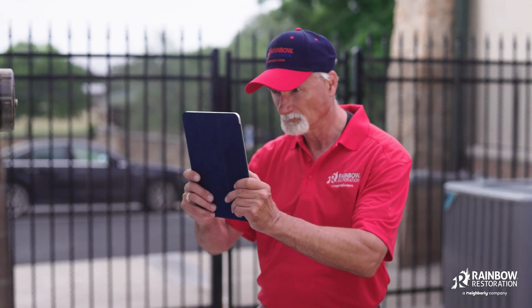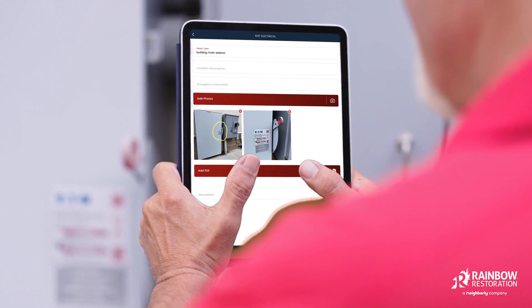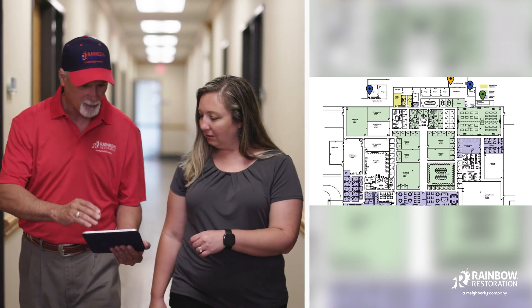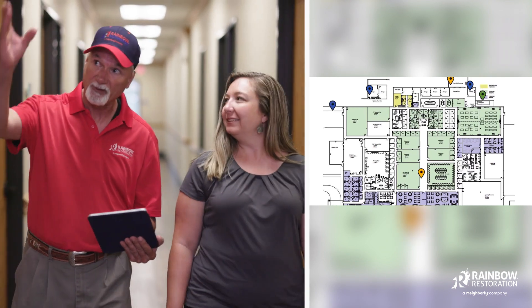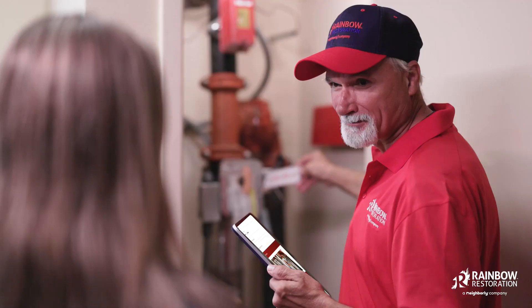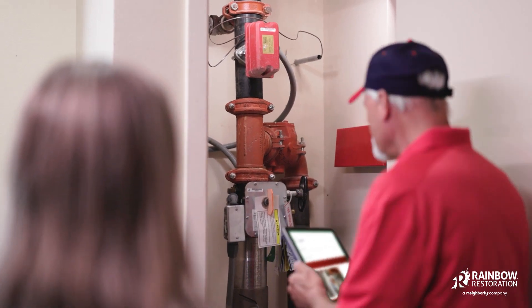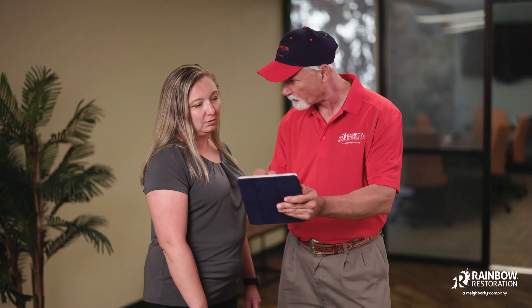Thanks to our expertise and technological know-how, our pre-loss planning is a seamless experience. For the most basic reports, our teams can gather all of the necessary information on-site within minutes. Our app is maximized to minimize the amount of time spent on-site, and even our most complex reports can be efficiently compiled in just the amount of time it takes us to walk the property.